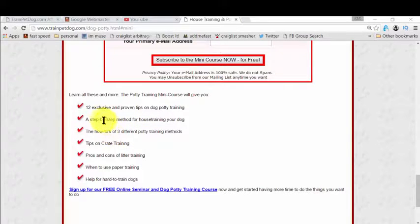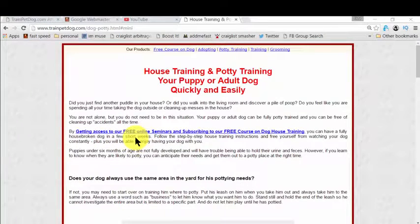You also get exclusive and proven tips on dog potty training, and there is so much more — it's fantastic and mind-blowing, and it's completely free. I actually researched for a long, long time and finally landed on this page after all that research, but I don't want to waste your time because this is proven and free.